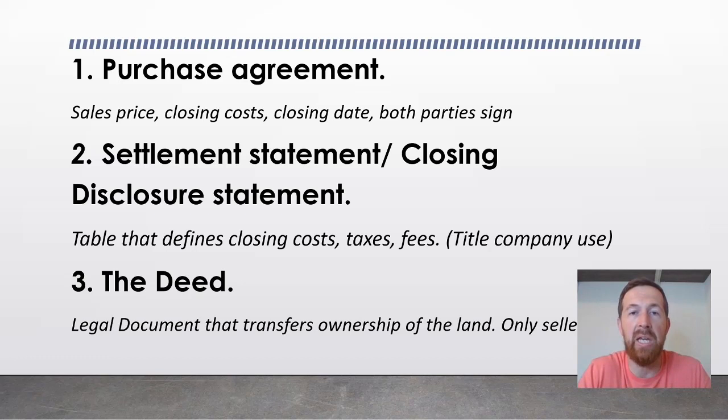In deed terminology, the grantor is the seller. The deed will say something like: you, Jane Smith, as the grantor, do hereby grant, sell, and bargain this property to the grantee — which is the buyer — Joe Smith. Some states require that the sales amount be put on the deed; many states do not. Oftentimes on a deed, it will simply say something like '$10 or invaluable consideration.'